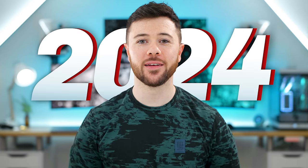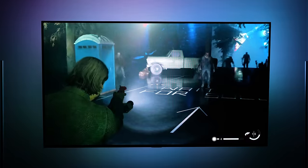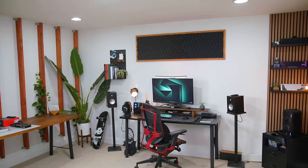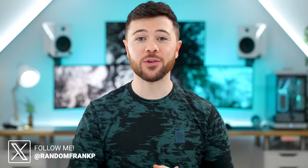What's up guys, I'm RandomFrankP and today we're going to be checking out my gaming setup and YouTube studio tour for 2024. We are back with the always anticipated studio tour, showcasing all the gear and hardware behind the scenes that powers the channel. It's been nearly two years since we did one of these, so there's been a lot of changes and upgrades and new additions to the studio as a whole, including a brand new room.